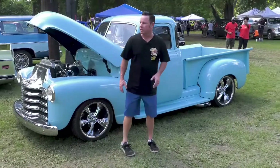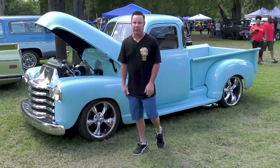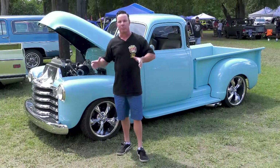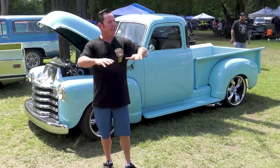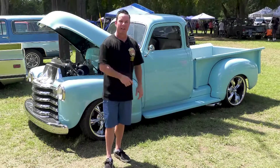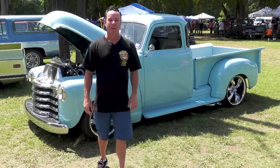Baby blue — a classic color that's been around for years and will keep living on. Just like the feeling you get at a classic car and truck show on the weekend: bring your family, bring your grill, spend the time, and have a great day. Any weekend across the US you can find a show like this, and there isn't a better way to spend your weekend than at a classic car truck show.